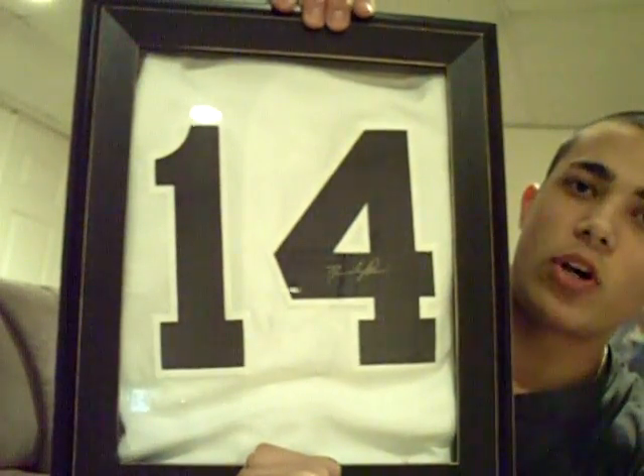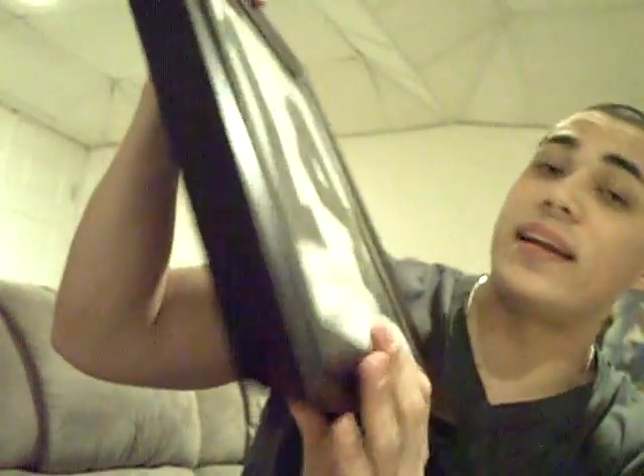Next up, I'll show my jersey, and then I'll see what my buddy Chris sent me for last. I actually got this framed and hung it up in my room. This is a David Price autograph — the certificate is inside, it is from Just Miners as well. It is the jersey from the Vero Beach Rays. Nice, clean signature right over there. It's a nice looking jersey, I really like it a lot.